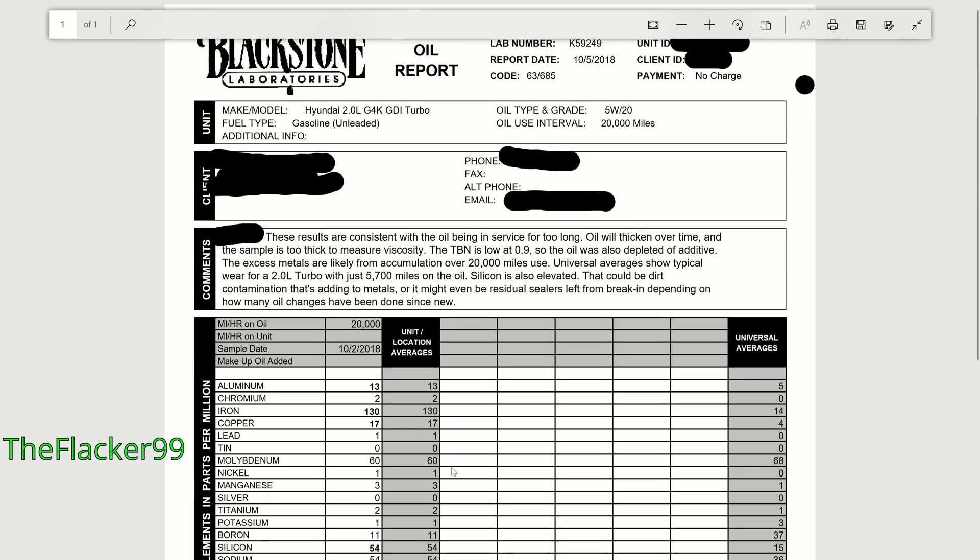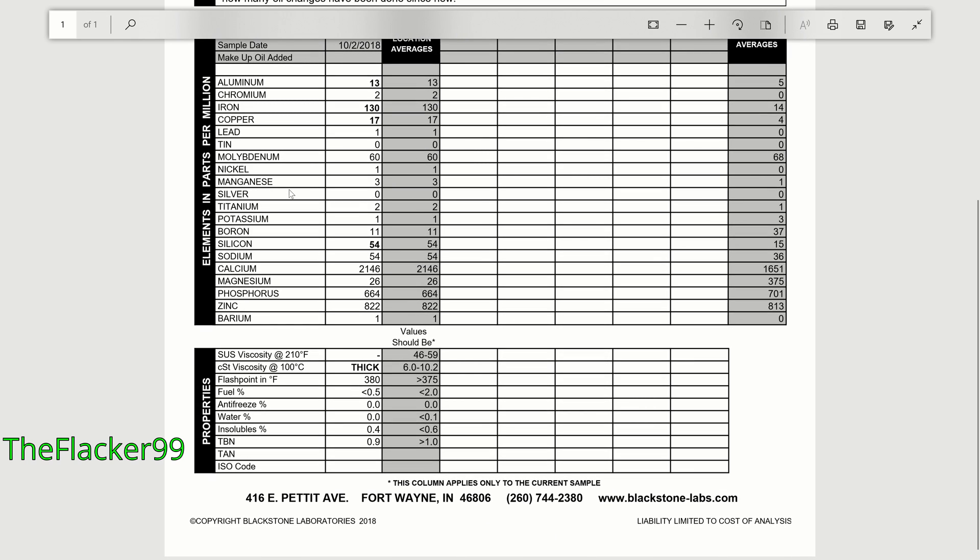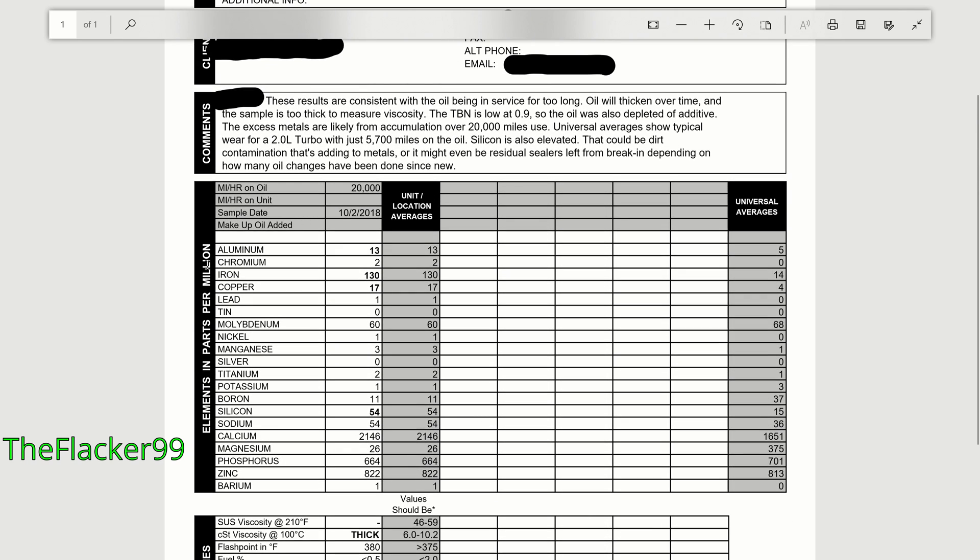You can see here that changing your oil every 20,000 miles is not a good idea. Thank you for watching. This was a collaboration between me and Blackstone Laboratories. The oil analysis for the 20,000-mile oil change was no charge to me, but my car's sample I did end up paying for. This was an open collaboration between me and them, so thank you very much for watching.